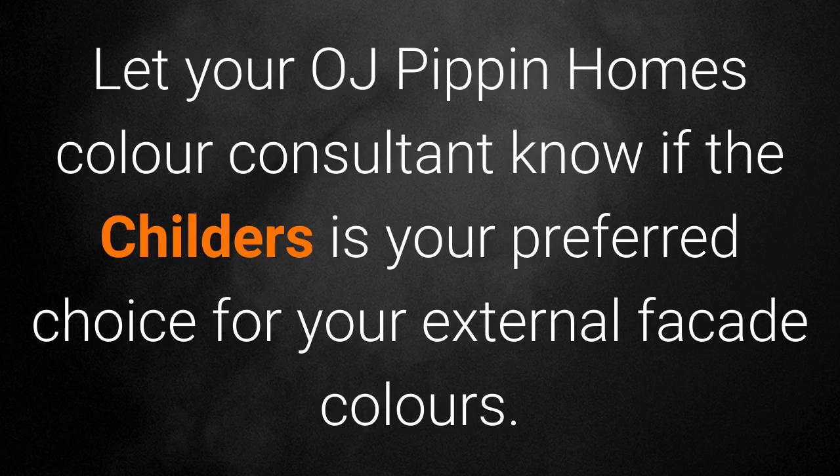Let OJ Pippins Home Colour Consult know if the Childers is your preferred choice for your external façade colours.